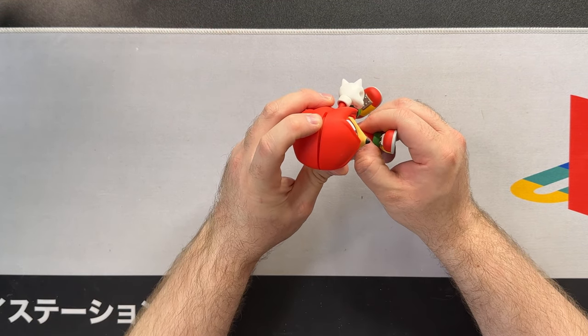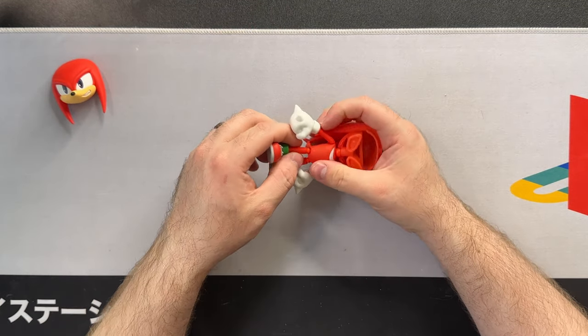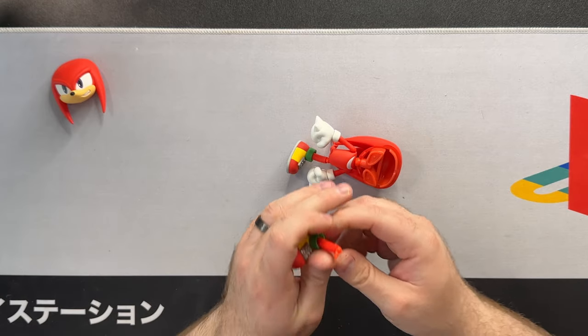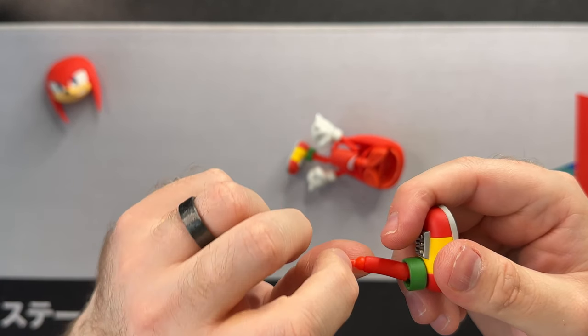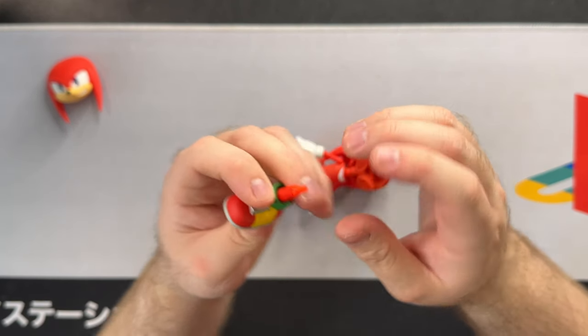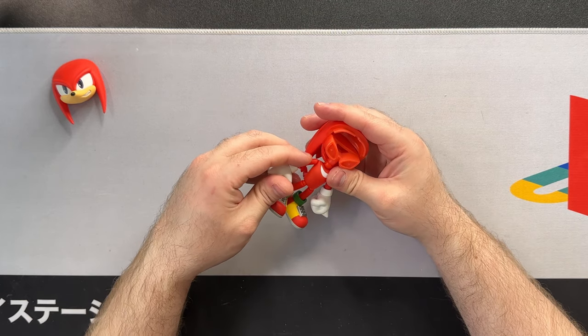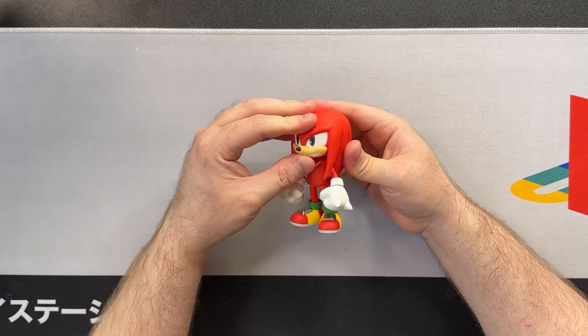Unfortunately Knuckles' hip design can cause issues when trying to pose him, and the face comes off relatively easily which is annoying. There's definitely some stress on the peg when rearranging, and I feel if they'd designed it the way they did with Sonic, the peg itself would have been bigger and stress lines wouldn't appear as easily. They don't give you extra hip pieces — just an extra neck piece. Typically Good Smile would send you a new piece, but if years go by and it finally breaks, they probably won't have parts readily available.